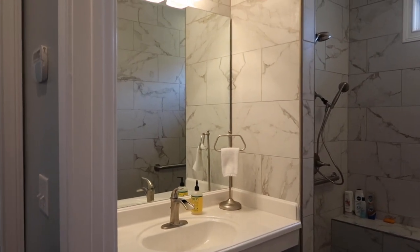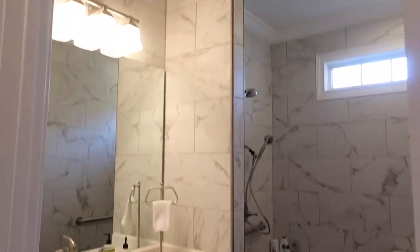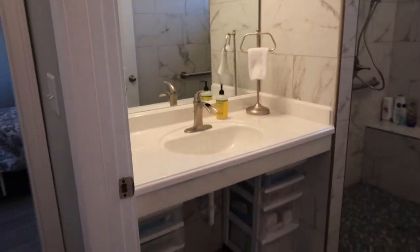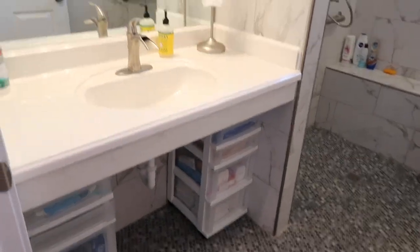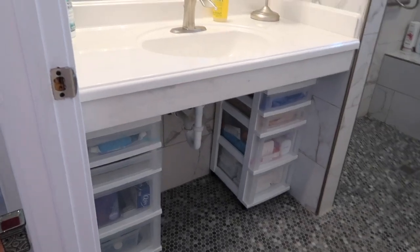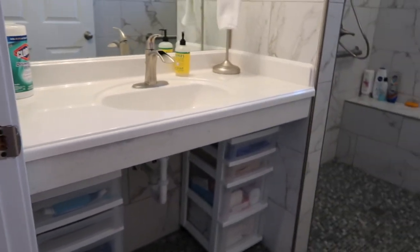Here is mama's completed wet bath. We have the floor-to-ceiling tile and this is called a floating sink so she can get her wheelchair up under it and brush her teeth. There are no drawers — if there was a drawer stack you wouldn't be able to get the wheelchair under there. These came from Amazon.